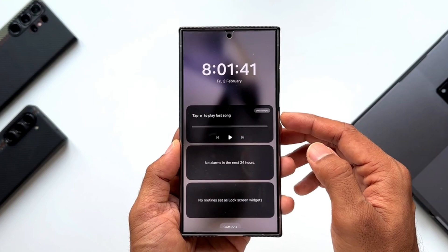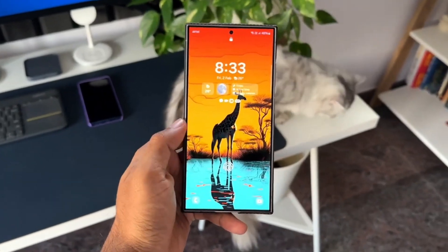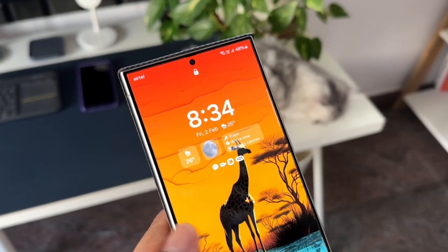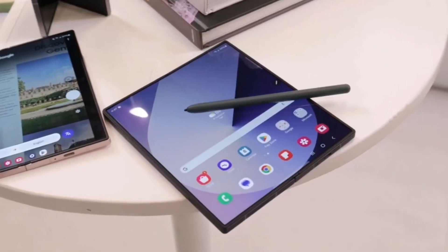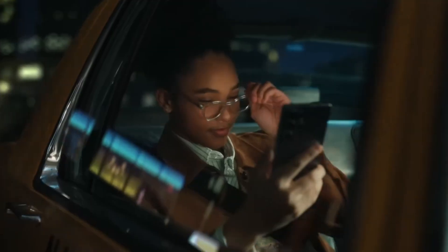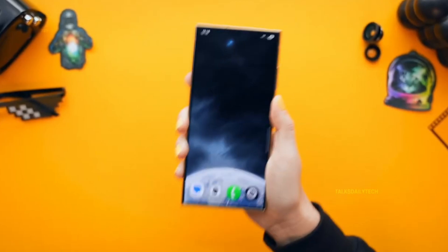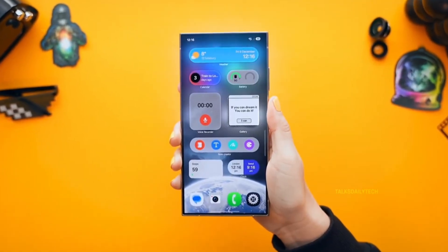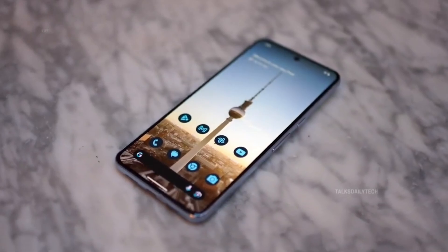One UI 7 brings plenty of new and interesting features like the Now Bar, vertical app drawer, enhanced and much improved camera features, improved Galaxy AI and a more polished visual experience, revamped home screen, much improved lock screen and AOD, separate quick settings and notifications, pro-level camera UI and experience, and enhanced creativity with more impressive editing tools.